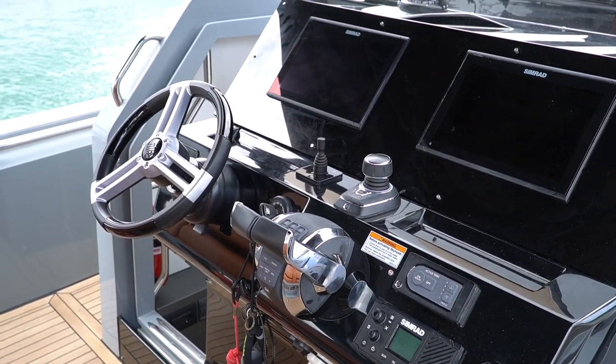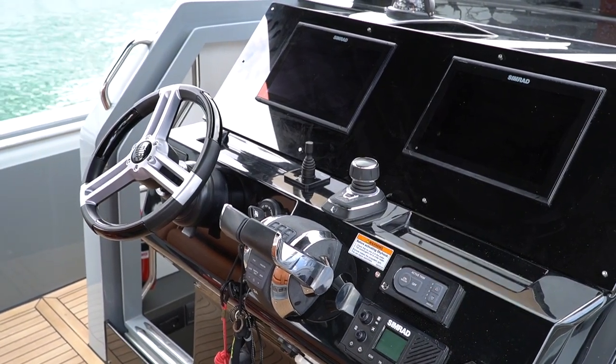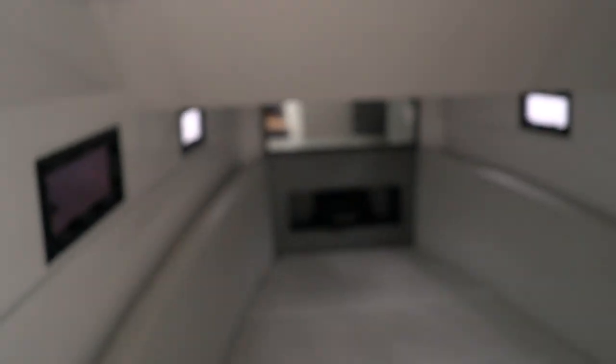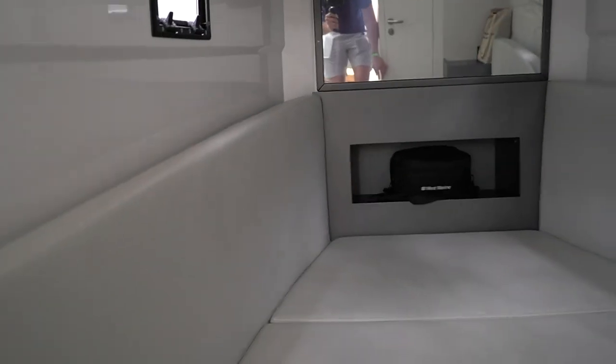Basically a child can drive this. If you want to go inside, you've got a cabin here — whether you're looking for a chase space for the captain or you just want to hang out by yourself.